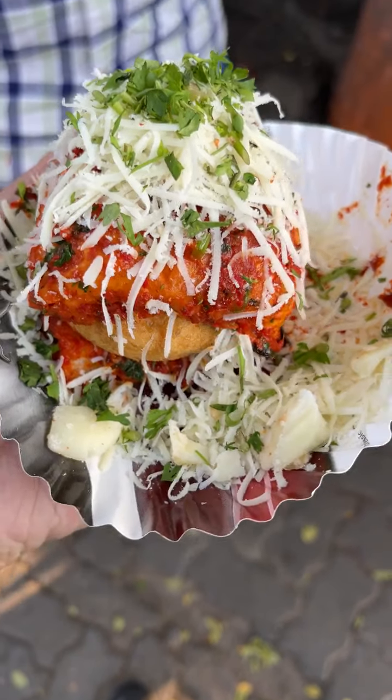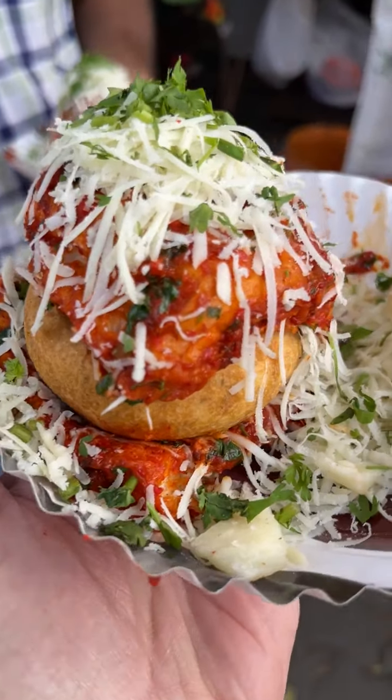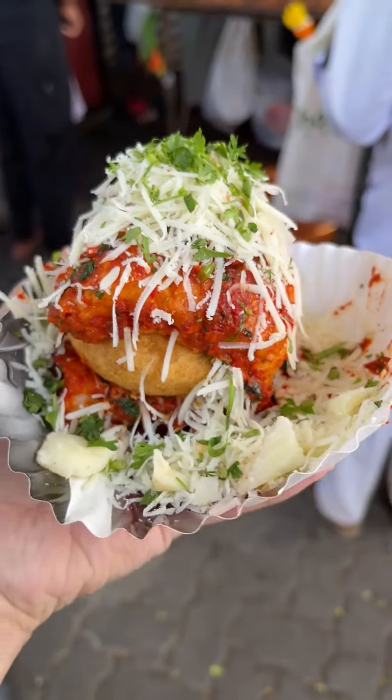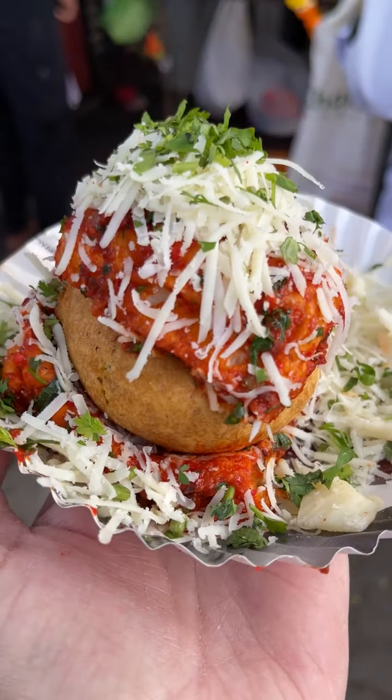So guys, our masala and cheese have been made. Look, it's loaded with a lot of cheese. Its price is 50 rupees, and it's worth it.